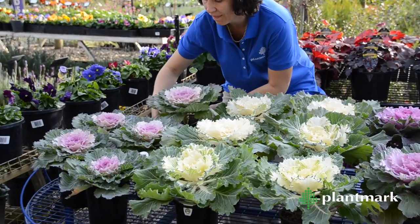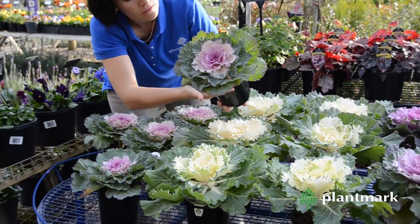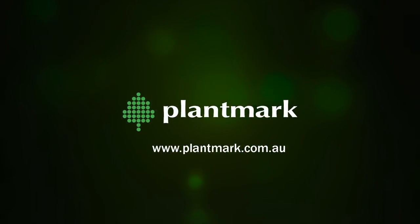Ornamental kale looks fabulous mass planted or in pots. They can also be grown indoors in a large pot, but best in a bright light cool room. Discover these amazing colourful plants today for yourself.